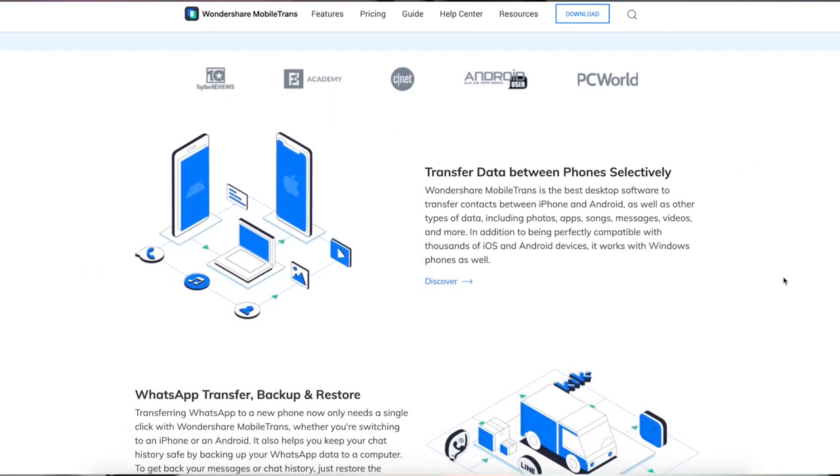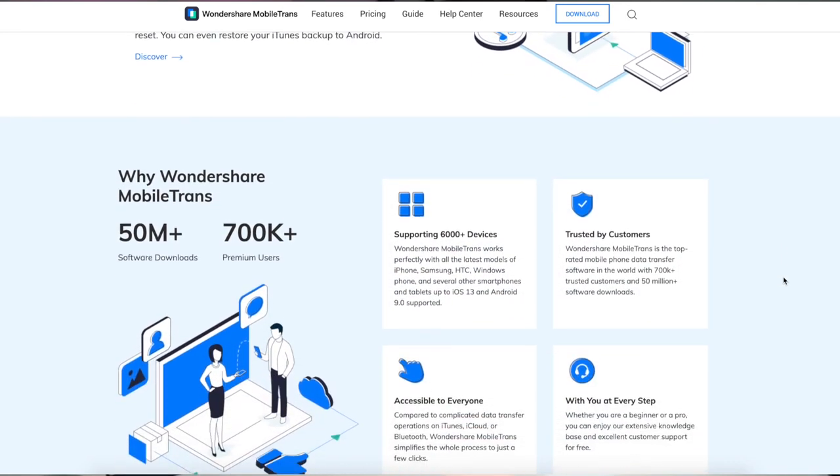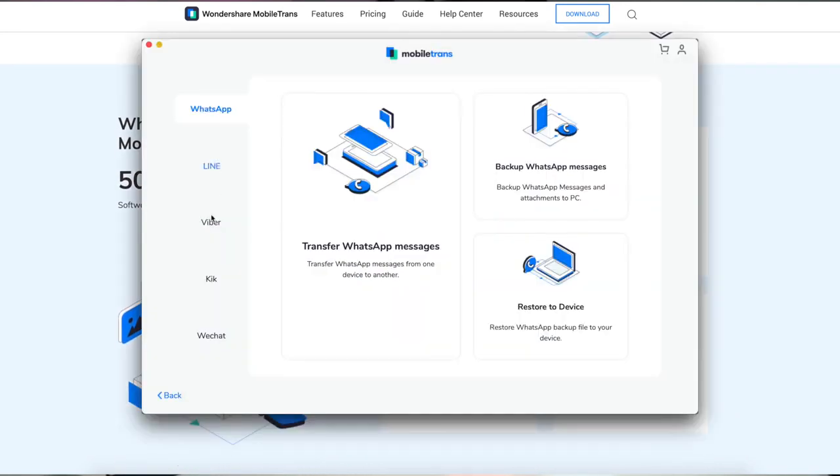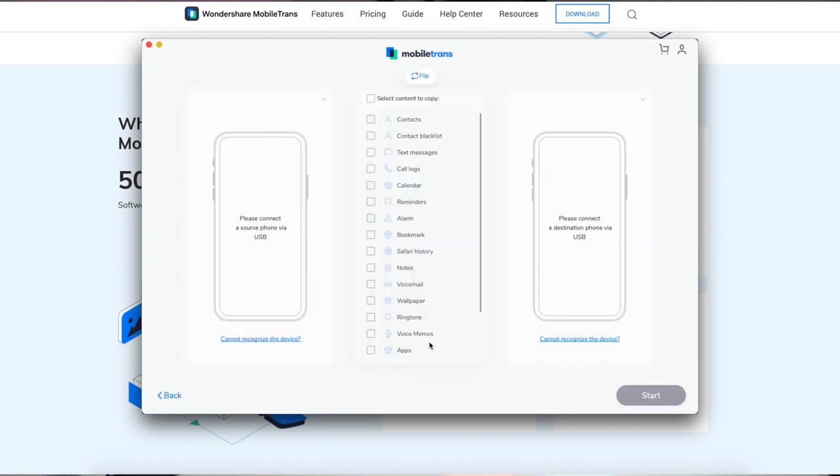The next thing is my WhatsApp messages. There is no way to transfer all of your WhatsApp backup messages onto an iPhone — and vice versa, you can't go back the other way. So I had to download an external tool called Mobile Trans by Wondershare. It's made not just for WhatsApp transfer but I used it to transfer everything from my WhatsApp on my Google Pixel to the WhatsApp on the iPhone 12 Pro. You can also use it for Viber and WeChat, and it can transfer contacts, text messages, pictures, ringtones, photos, wallpapers, and videos.